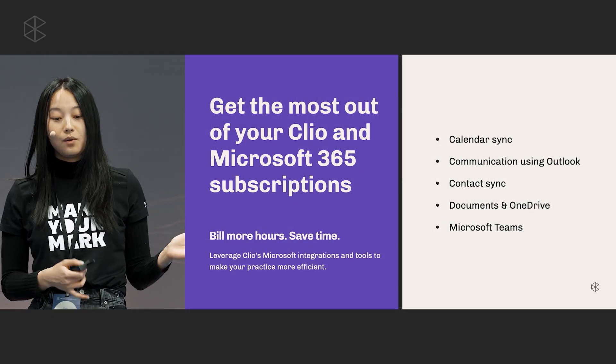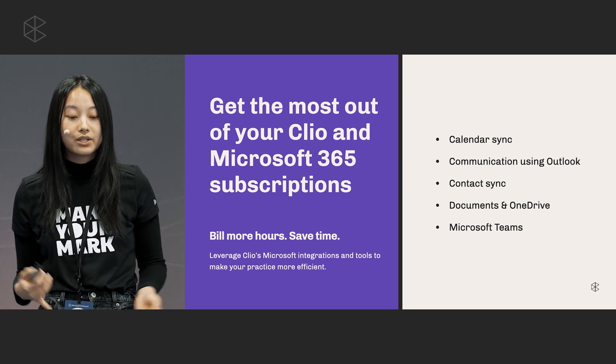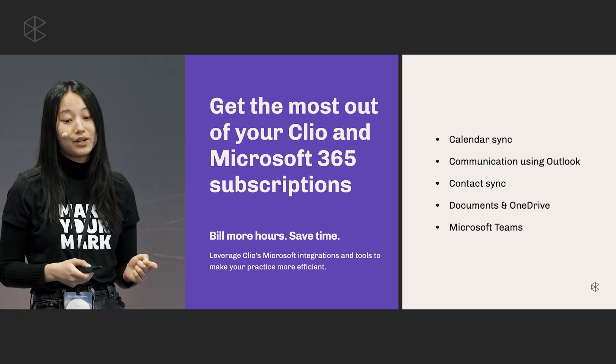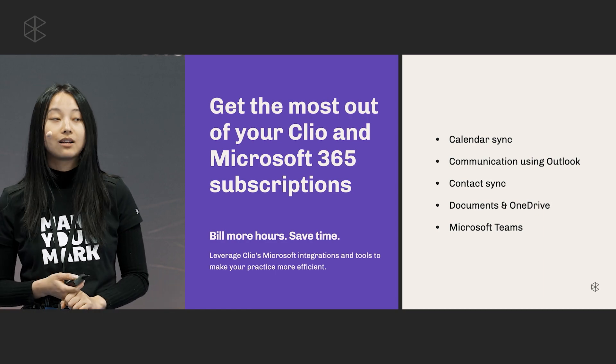As we've seen with a day in the life of Jacob, the Microsoft integration with Clio has allowed him to save more time, bill more hours, and improve nearly every part of his practice. We really encourage everyone using a business Microsoft 365 account with a Clio account to enable these tools to help save time and collaborate with ease. Thank you so much for your time today — if you have any questions about any of the features I mentioned, please feel free to find me at the Product Lab. Thanks, everyone.